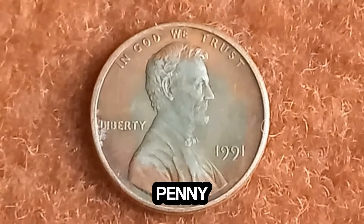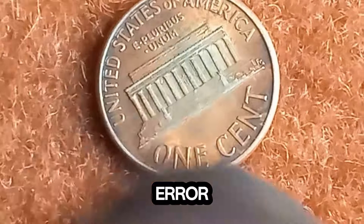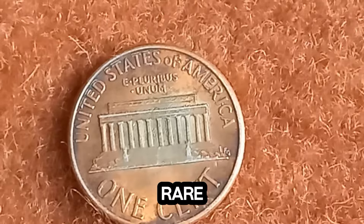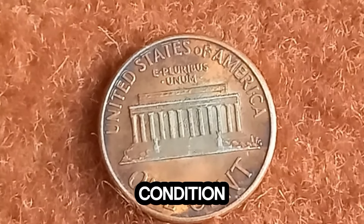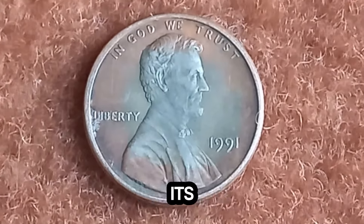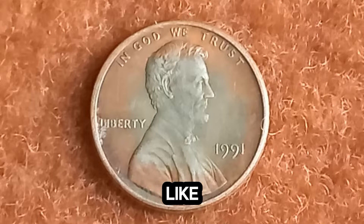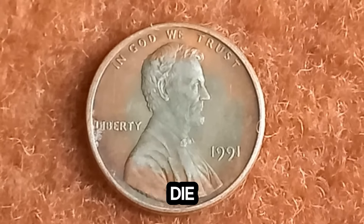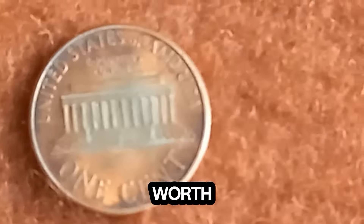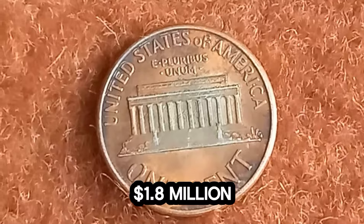This penny has a double die error, which means that the design elements on the coin appear to be doubled. What makes this penny truly exceptional is its condition and provenance. Numismatic experts have meticulously assessed its condition and historical significance. In all my years of appraising coins, I've never seen anything quite like this. The combination of the double die error and the pristine condition of the coin makes it an absolute rarity. Recent appraisals have valued this coin at a staggering $1.8 million.